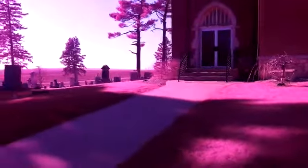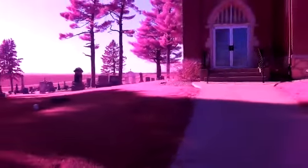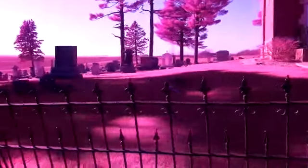Beautiful little church. Beautiful little graveyard. I just kind of wanted to show it to you guys. This is the graveyard that was in the small-town paranormal picture.